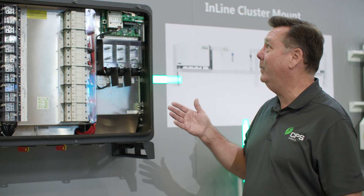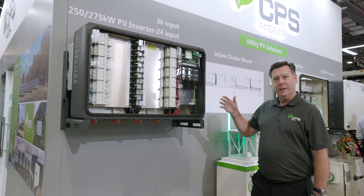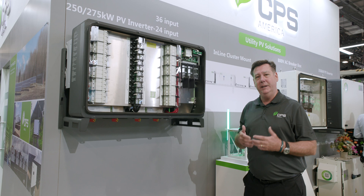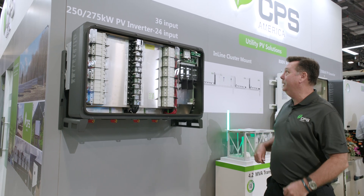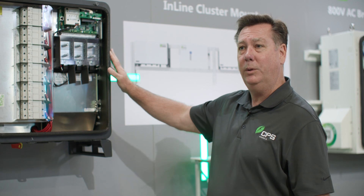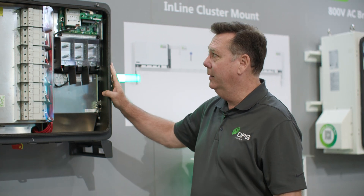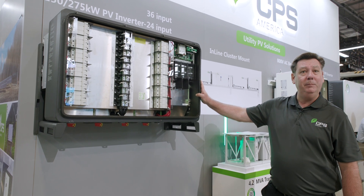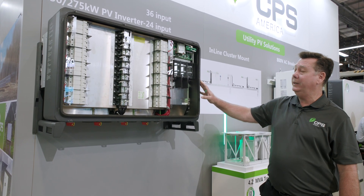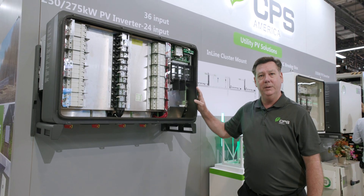This is our flagship model — the 250-275 kilowatt string inverter. CPS is making a paradigm shift in the industry to use string inverters for utility scale applications. This inverter is 1500 volt DC with an 800 volt AC output. It has 12 MPPTs and comes with either 36 fused inputs or 24 non-fused inputs.